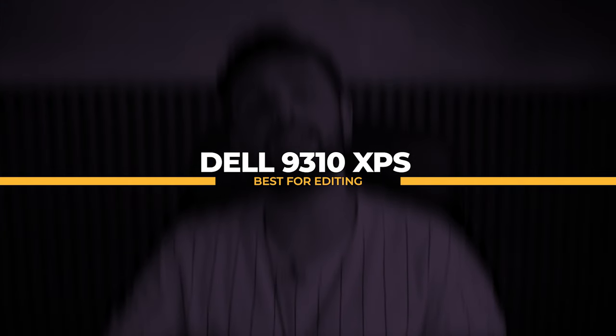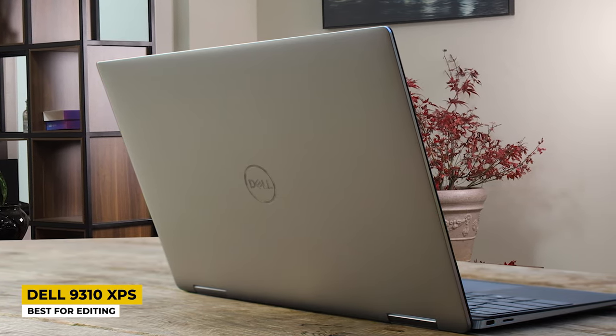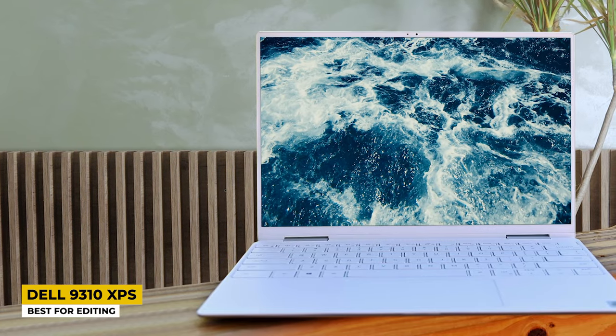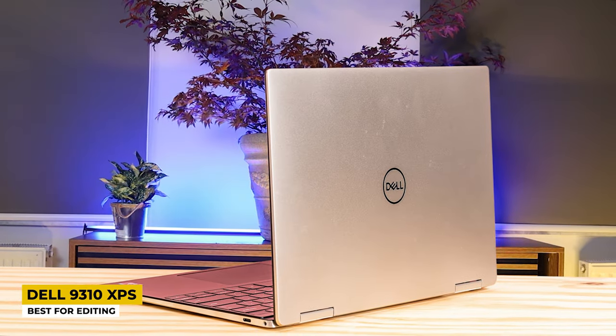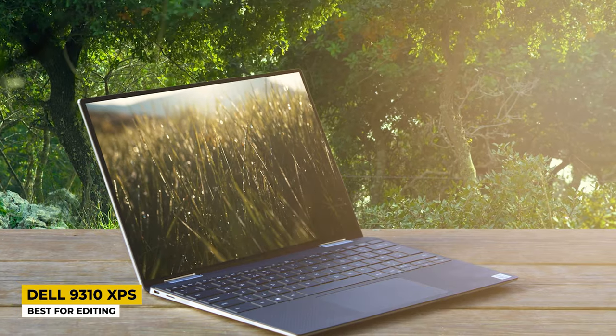The Dell XPS 9310 is listed as the best for editing. If you are an editor searching for a convertible and great editing laptop, this can be the right choice. Covered in silver and made of aluminum, this laptop is strong and durable, and it is flexible as a 2-in-1 laptop. With a 360-degree hinge, it can be rotated and flipped any way you want. Its anti-reflective touchscreen is 13 inches big, so you won't encounter any reflection from the outside world. The display works at 1920 by 1200 pixels and is a Full HD WLED display with a 60Hz refresh rate.